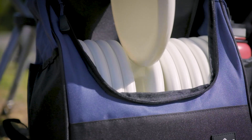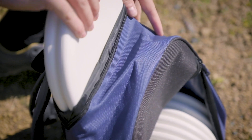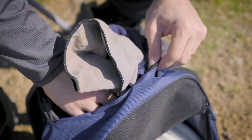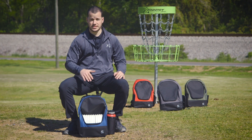We've got room for about 16 to 18 discs in the main compartment. You've got your putter pocket up top that comfortably fits two, or if you want to pull these out and stick some bigger valuables in there like your phone, keys, wallet, some towels, snacks, whatever.